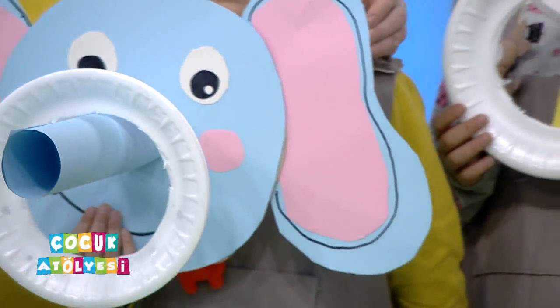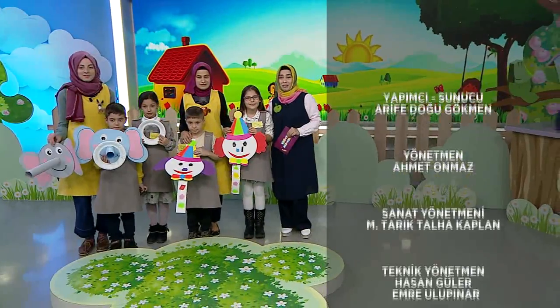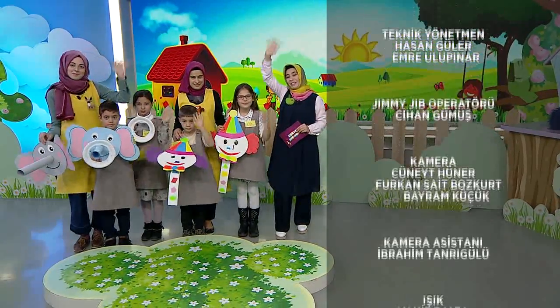Bir sonraki programda biz yine burada olacağız. Yine cumartesi, pazar sabahları sizleri karşılayacağız. O nedenle şimdilik alasımarladık. Hoşçakalın, Allah'a emanet olun, alasımarladık.